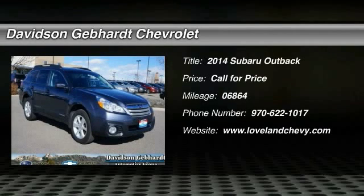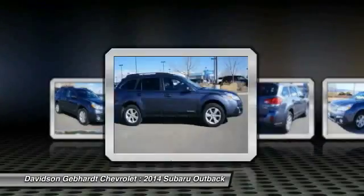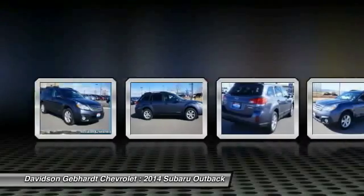The 2014 Outback. Take the go-anywhere capability of all-wheel drive and plenty of room for cargo and companions, and you've got the Subaru Outback. Let the adventure begin.